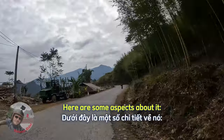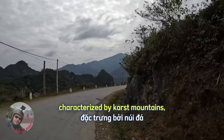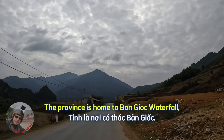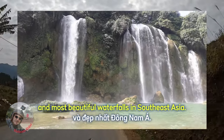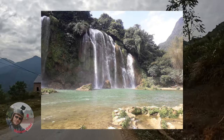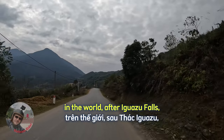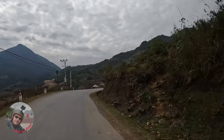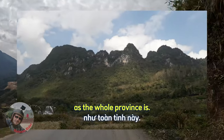Back to Kaobang province where we are right now. Kaobang is renowned for its amazing natural landscapes, characterized by karst mountains, deep valleys and lush forests. The province is home to Banzok Waterfall, one of the largest and most beautiful waterfalls in Southeast Asia — a tiered waterfall with a height of over 30 meters. It is currently the 4th largest waterfall along a national border in the world, after Iguazu Falls, Victoria Falls and Niagara Falls. The surrounding area is very picturesque, as the whole province is.